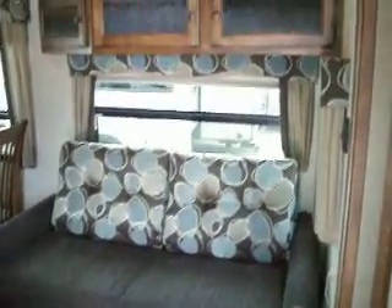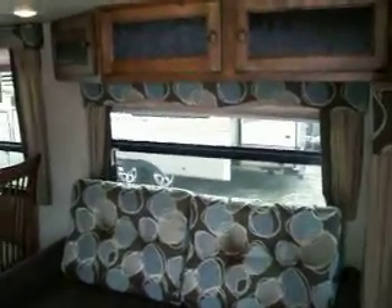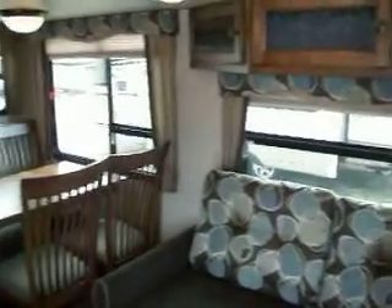It also has an AM FM DVD player. There is a raised bed height with a slide-out, and storage above the slide-out. The trailer has night shades throughout.